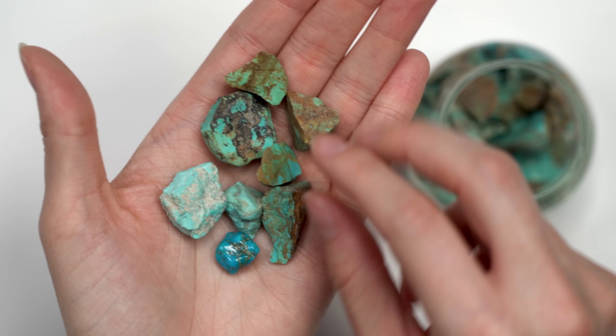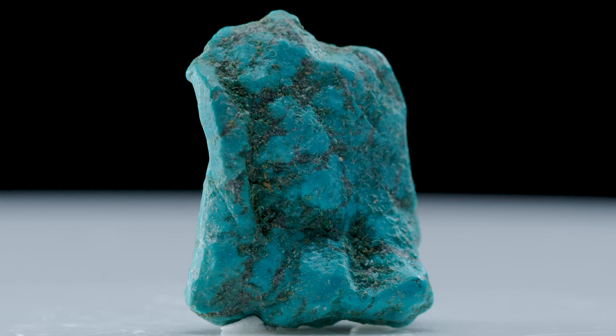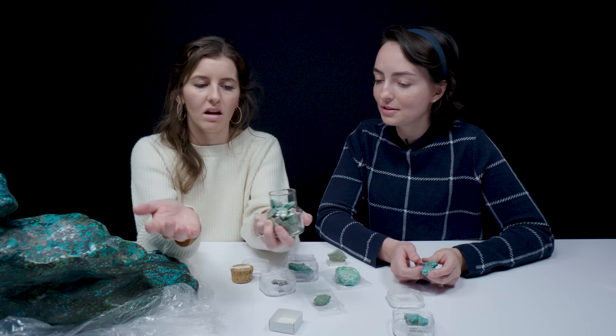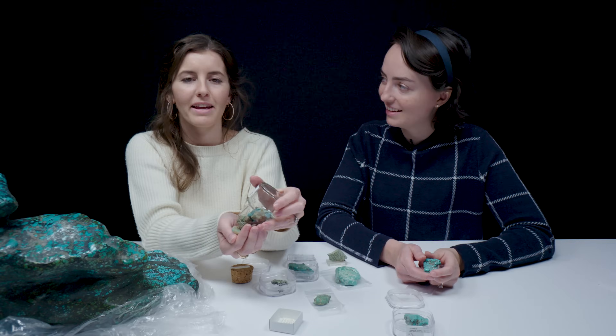Turquoise is fun because they all look different. You get the cool patterns, variety of shades, and you have all sorts of different lusters. Got a lot of turquoise there. It's like turquoise ASMR.